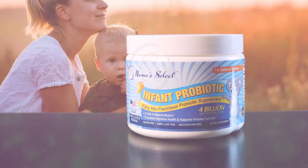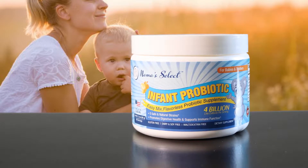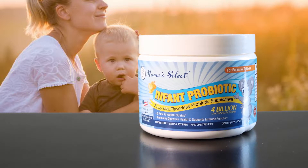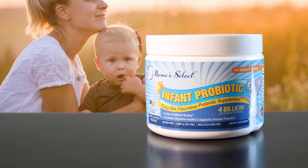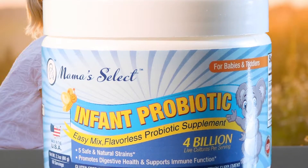Hello everyone, I have another amazing product here from Mama Select. Just like adults, good bacteria lacking in your body system can produce many problems such as gas, colic, and constipation. The use of Mama Select Infant Probiotic can relieve all of these symptoms and more by delivering over 4 billion CFUs in each serving.